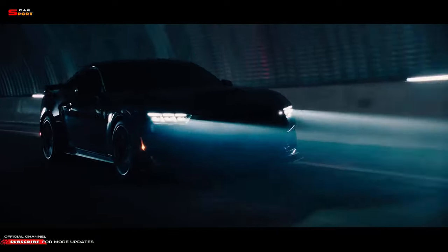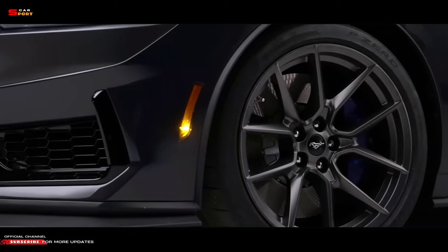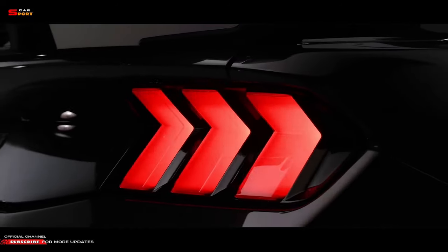Finally, there's the Dark Horse R, with sport performance parts, wheels, and strategic seam welding developed for racing.